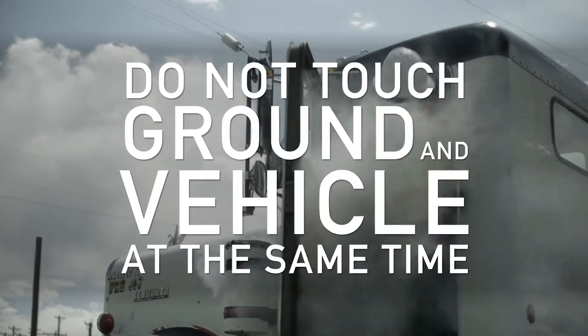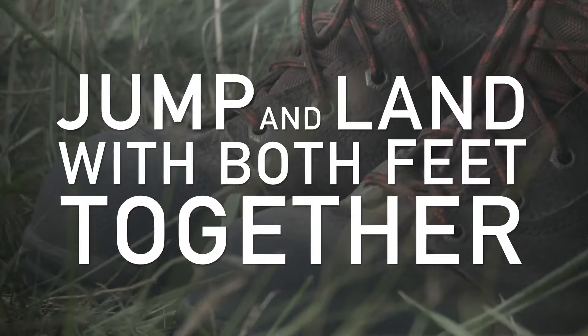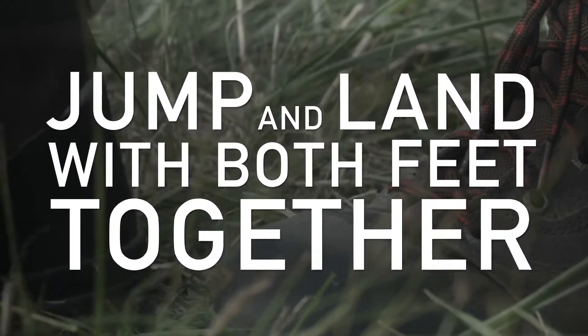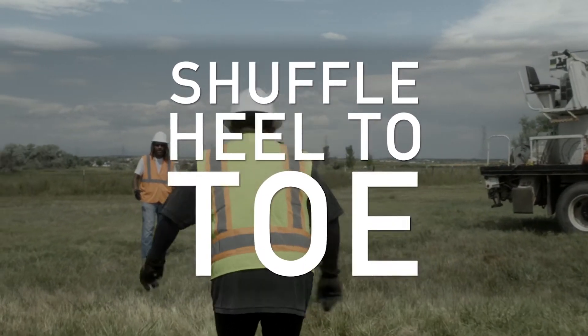Now if you must exit the vehicle, do not touch the ground and the vehicle at the same time. You must jump from the vehicle and land with both feet together. Then avoid lifting your feet as you slowly shuffle away from the downed power line and the vehicle.